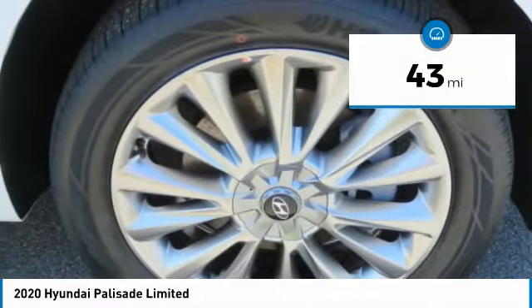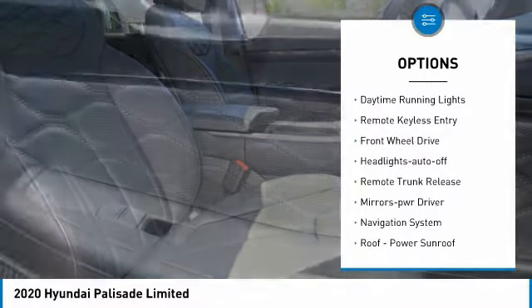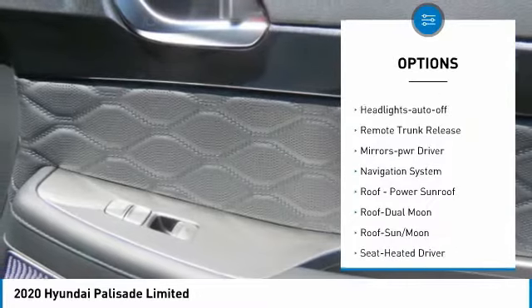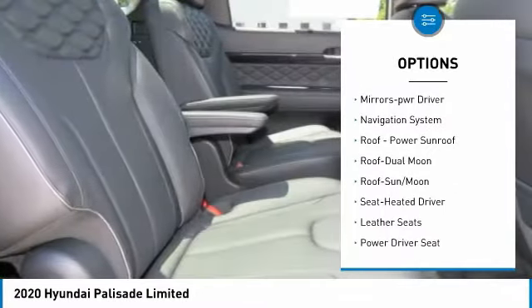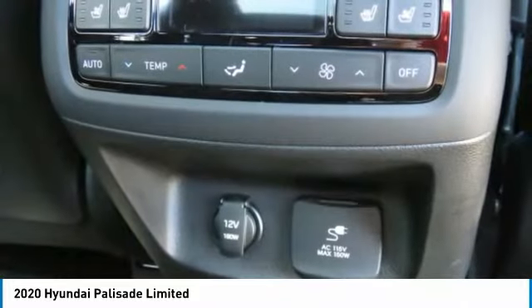Here are some of this vehicle's great options: aluminum wheels, heated side mirrors, traction control, daytime running lights, remote keyless entry, FWD, headlights auto off, remote trunk release, mirror memory, and navigation system.